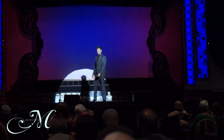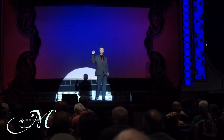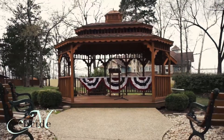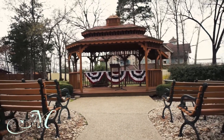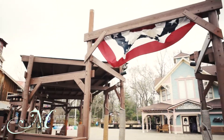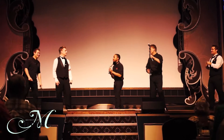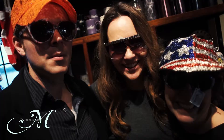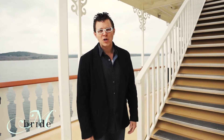I would like you all to give a great special welcome to Metropolitan Bride. Welcome aboard the Showboat Branson Bell.